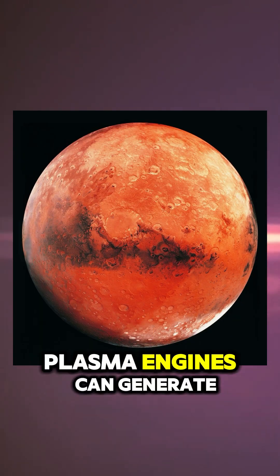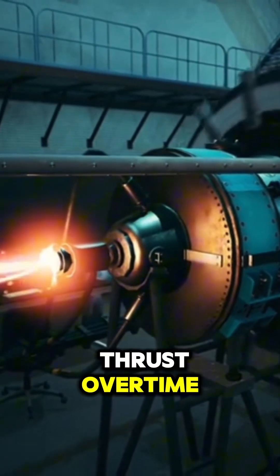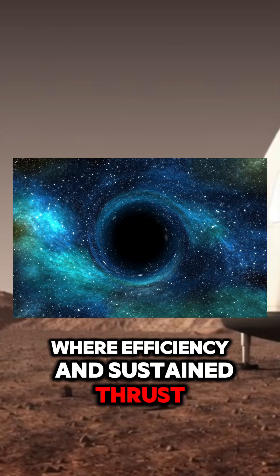Another cool thing: plasma engines can generate a higher exhaust velocity than chemical engines, meaning they can provide more thrust over time. While they're not as powerful at liftoff, they excel in the vacuum of space, where efficiency and sustained thrust matter most.